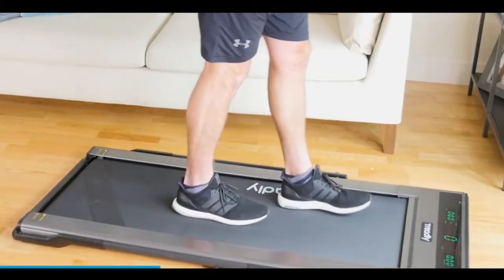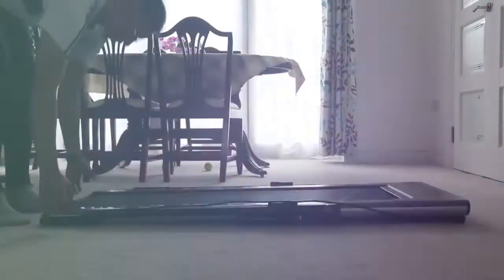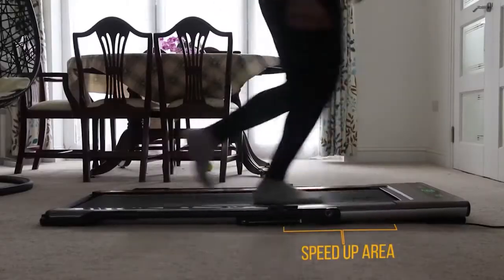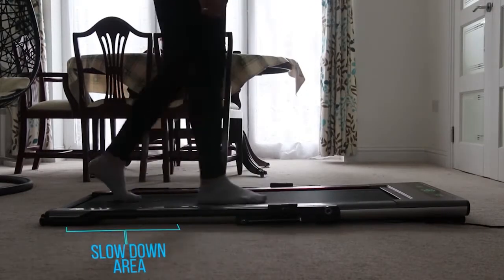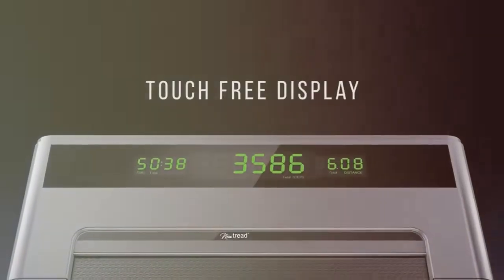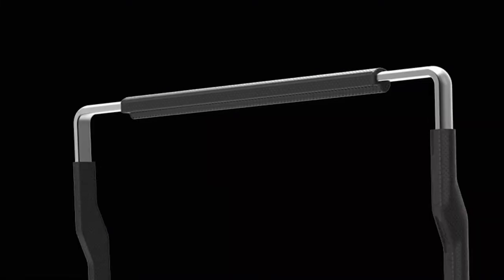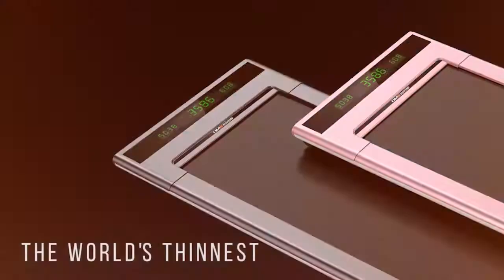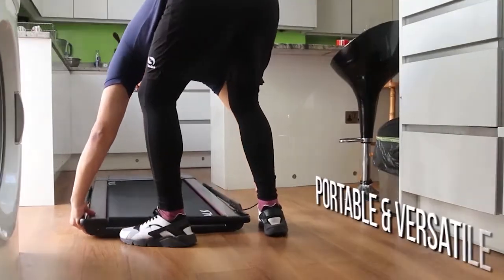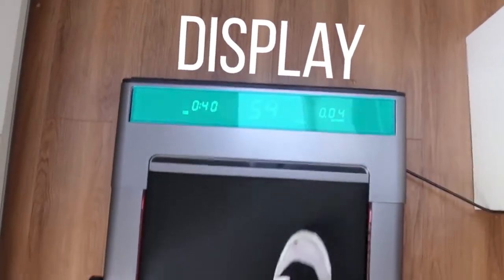Simply place this under your desk or under your coffee table and start burning those pesky calories. It boosts circulation by working the core, quads, hamstrings, and calves, and offsets the health negatives of sitting down for too long. Whilst working from home, why not combine your time behind your laptop with time getting a great balanced workout? The included remote control measures steps, speed, calories burned, and allows you to adjust the speed and incline of the treadmill. This treadmill is strictly for sitting down only, and the manufacturer has indicated it is unsafe to stand on the Mini Tread.